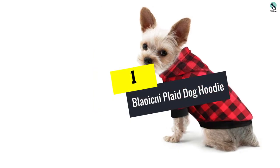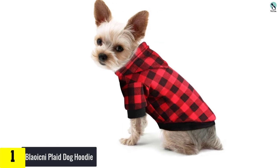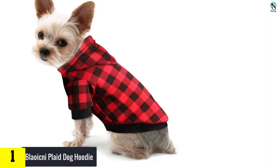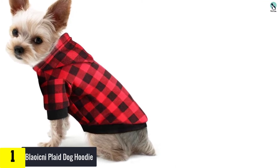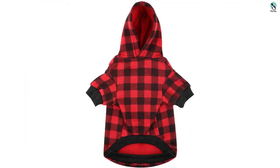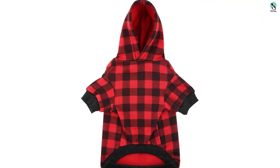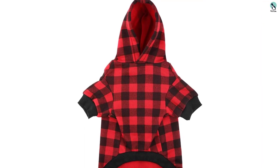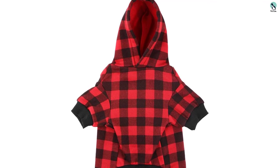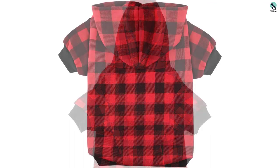And finally, at number 1, we have the Blawickney Plaid Dog Hoodie. The Blawickney is an adorable red plaid hoodie with a complicated name. This one is rather thin and lightweight, so it's better suited for spring or whenever you might require a more breathable layer. The leash hole is small but usable. This hoodie is machine washable, although we do not recommend that you dry it. Most of the drawstrings we've seen are white, but this dog hoodie rocks black drawstrings and black cuffs, which is stylish and much better for hiding inevitable dirt.